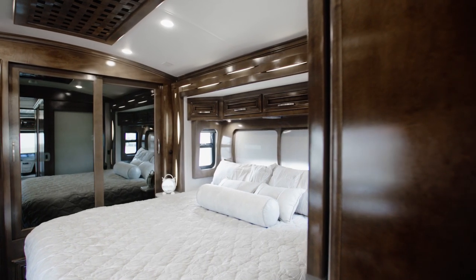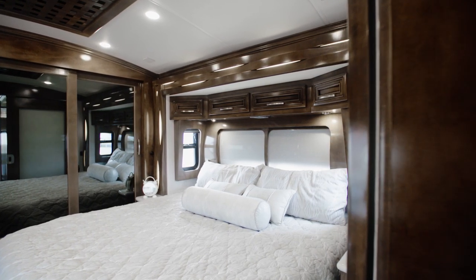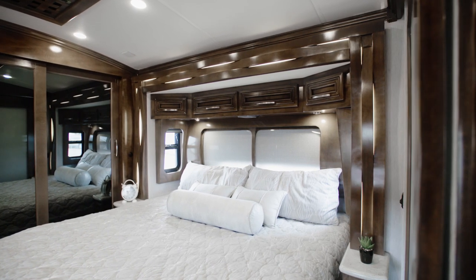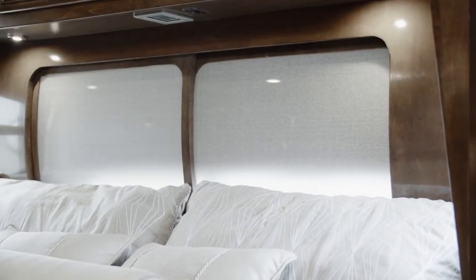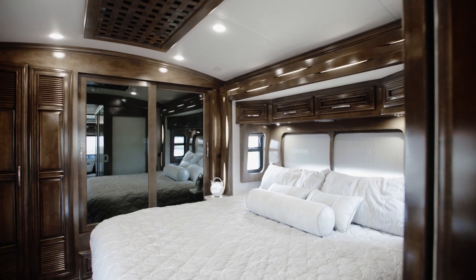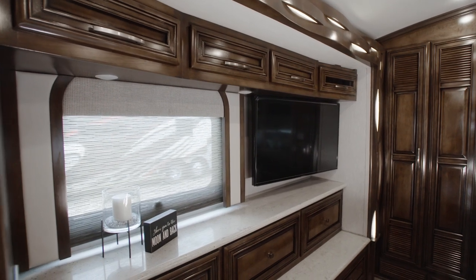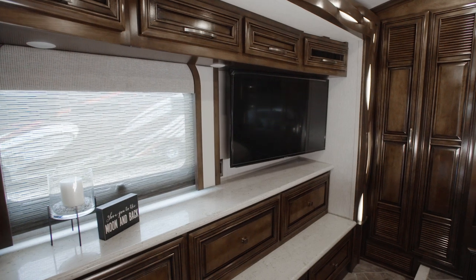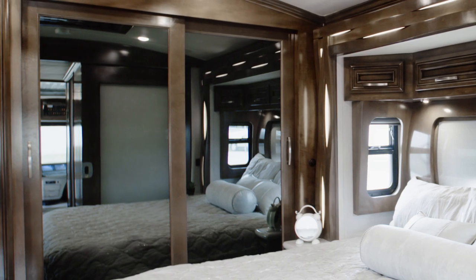Next we'll look at the New Air master suite, designed to help you rest and recharge each night. You'll drift off to sleep on the plush pillow top mattress, which may be upgraded to a Sleep Number mattress for even more comfort. Behind the bed you'll find a window concealed by sliding doors, and both nightstands are equipped with USB chargers to keep your devices powered up. For your entertainment needs, a Samsung 4K LED TV and a Blu-ray disc player are positioned opposite at the foot of the bed.